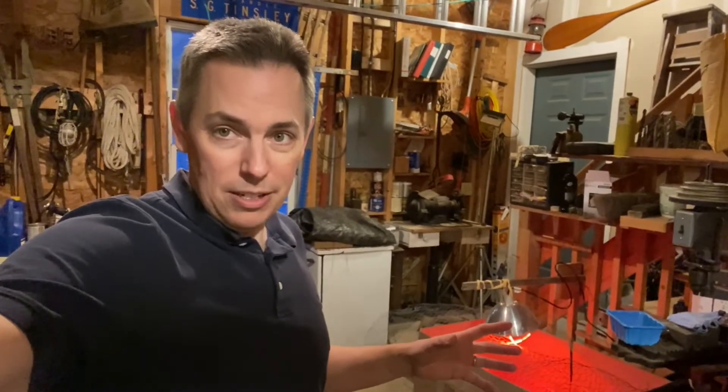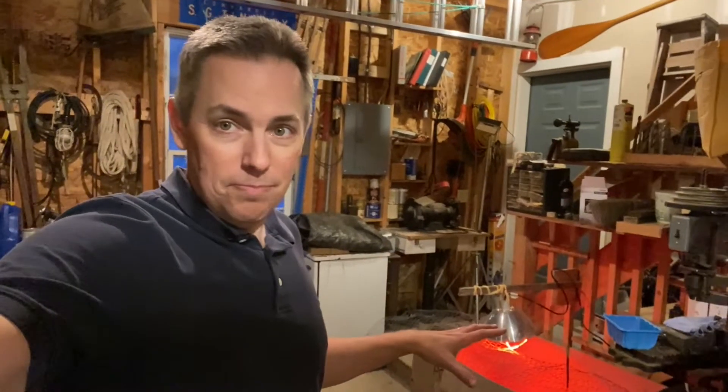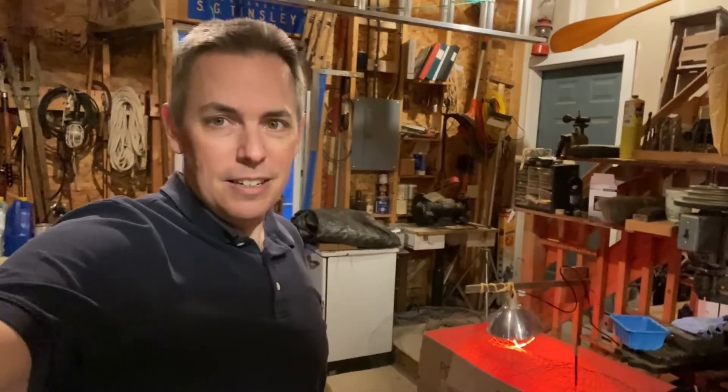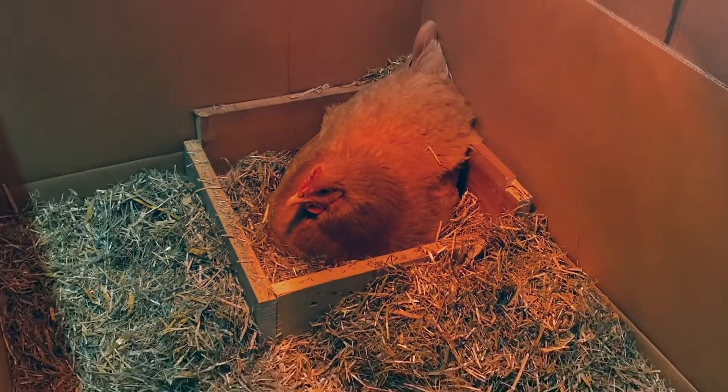You got to be willing to adapt when you're trying stuff like this, because if you haven't set up a system for success for your animals, they're not gonna be successful and you're just gonna be frustrated. So you got to be willing to scratch your head a little bit, look at the situation, and make changes. It's going really well, this change I've made, and I'm really happy with it. I think she's happy with it too.